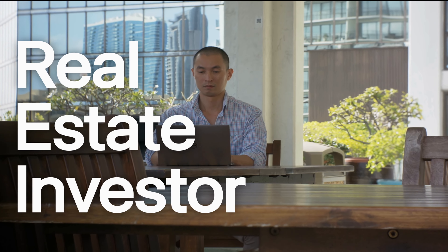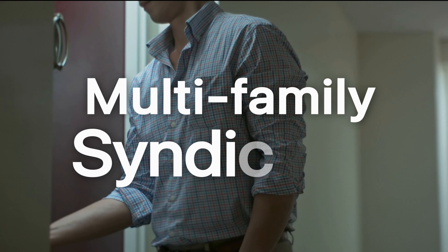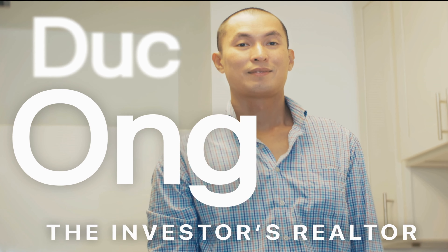Oahu Condos: what you need to know before buying. Aloha, my name is Du Gong and I'm the principal broker at Blueprint Real Estate Advisors in Honolulu. In this video, I'm going to discuss what you need to know when buying a condo on Oahu.